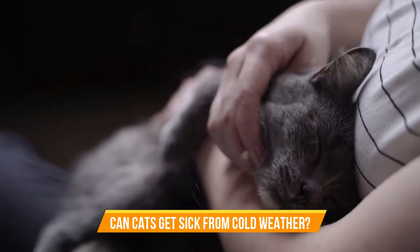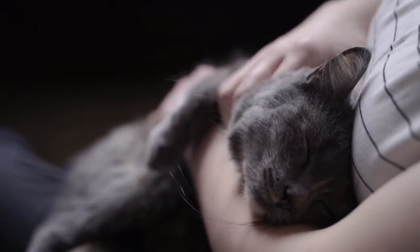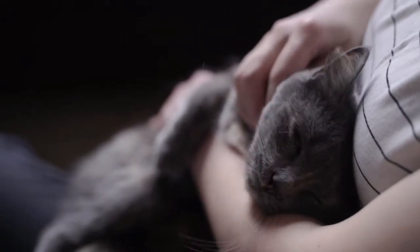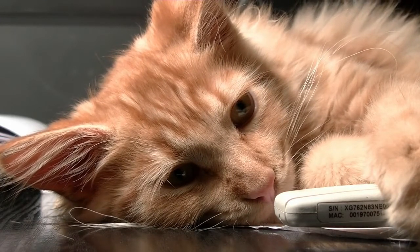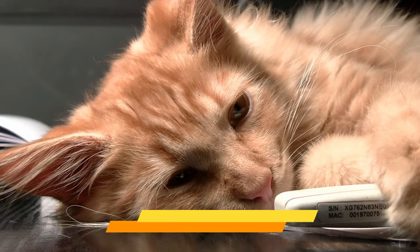Can cats get sick from cold weather? Not precisely. Cold climate can weaken your cat's immune system if she does not have access to proper shelter and nutrition, which would then put her at increased risk of contracting a cold. But for a healthy cat who is well cared for, cold climate does not pose a risk for this illness.